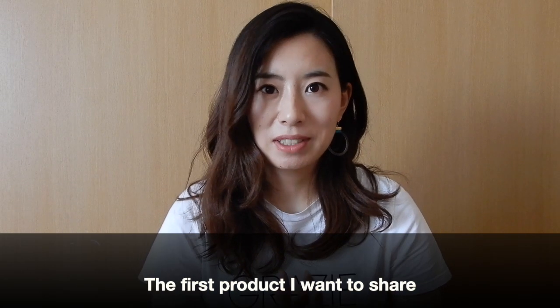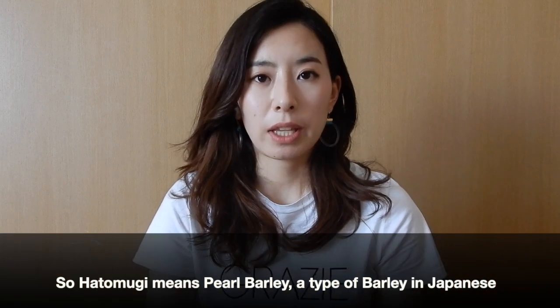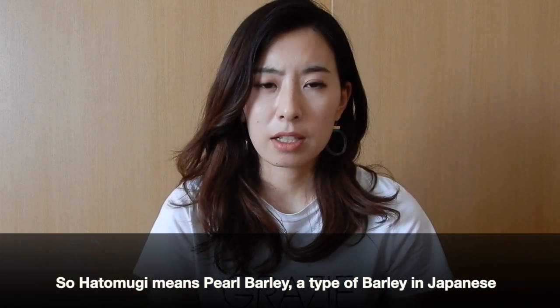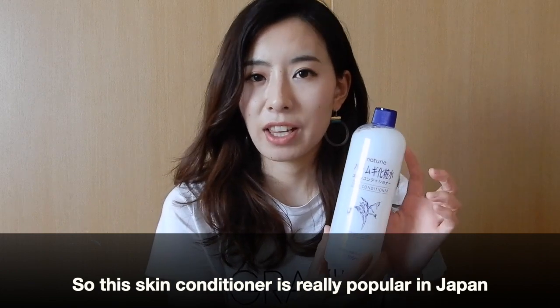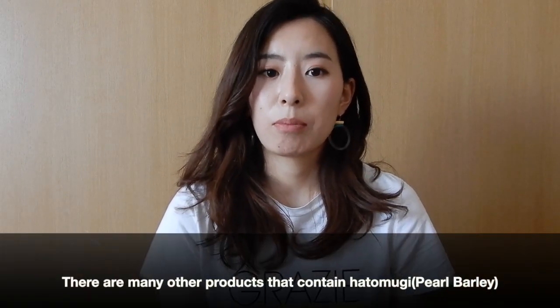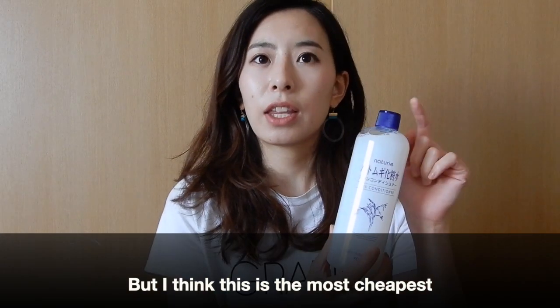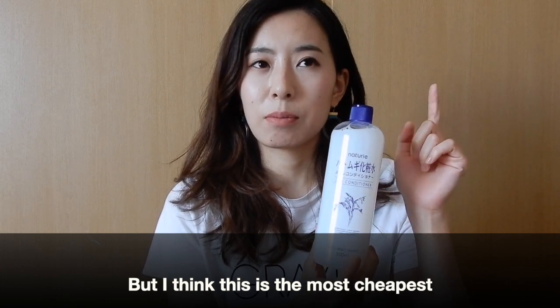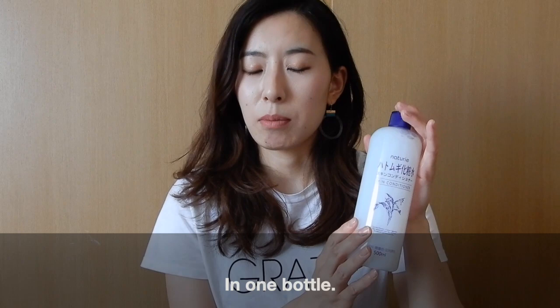The first product I want to share is this. It's called Hatomugi Skin Conditioner. Hatomugi means pearl barley, a type of barley in Japanese. This skin conditioner is really, really popular in Japan for the last couple of years. There are many other products that contain Hatomugi, but I think this one is the cheapest and has the most volume in one bottle.